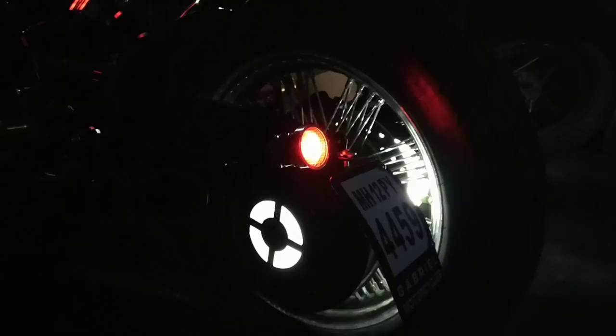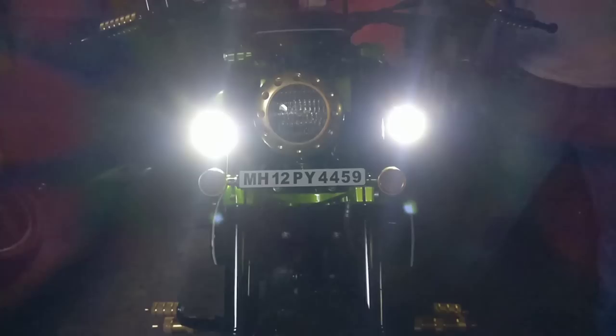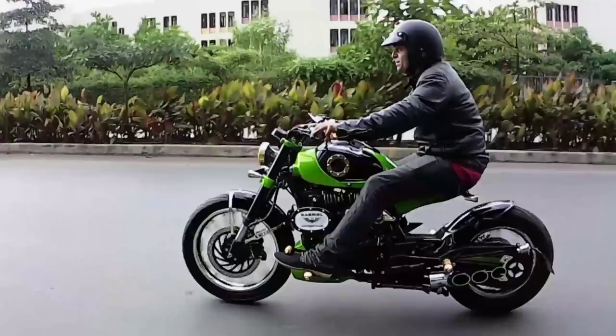Lights have also been added to the custom swing arm and chain cover, which are very attractive. This bike has also been given a custom retro-looking headlight, but the real illumination job is managed by a twin projector setup, which is mounted on the shrouds of the tank, and they also come with a blinker function for pass light. The bike also gets a nice-looking LED strip under the seat. This bike's indicators and tail light have also been upgraded to LEDs.